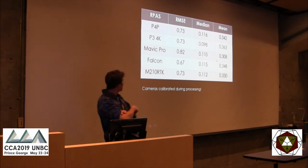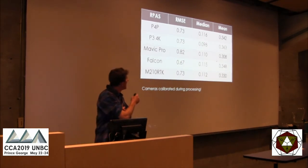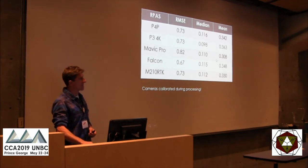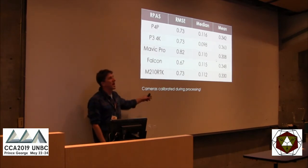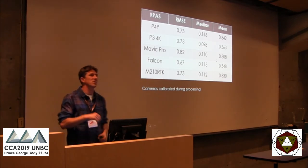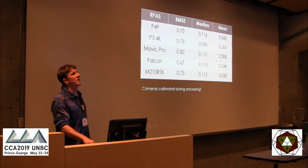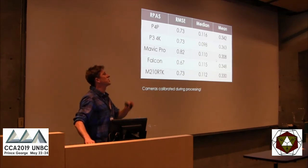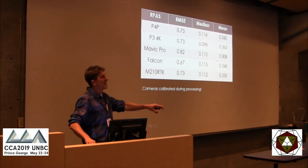Comparing the drones, the root mean square errors are really very similar, and the medians are also very similar. You can see the stretch between the median and the mean caused by those high residual points. It's also important to note that the cameras were not calibrated before processing — photos were just dumped into the software, and the software had to calibrate the cameras on the fly. If you want really good results, you should calibrate your cameras in advance and apply that calibration.